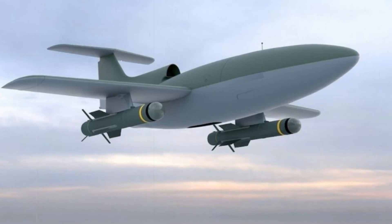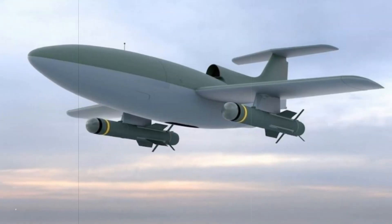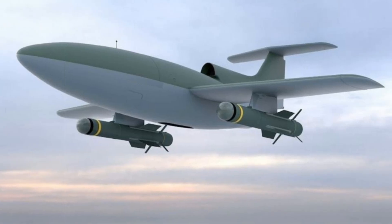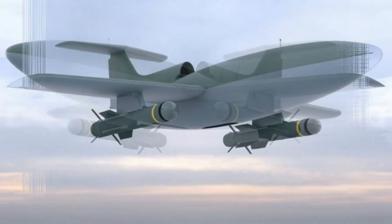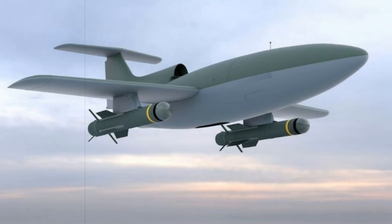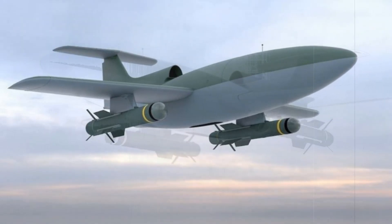Airbus's expertise in unmanned aerial systems, particularly through its remote carrier program, has played a crucial role in the development of LOAD. Previous trial vehicles with DT-25 drones have proven their capability to integrate into combat networks, deploy from aerial platforms like the A400M, and execute missions in coordination with manned aircraft via sophisticated data links.